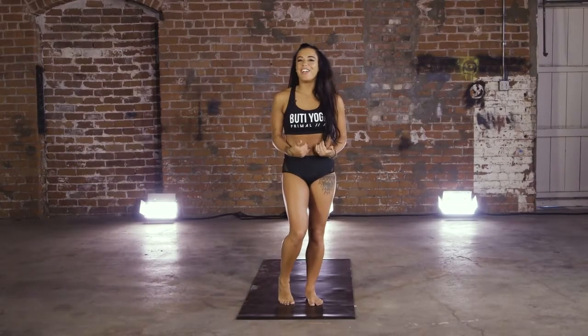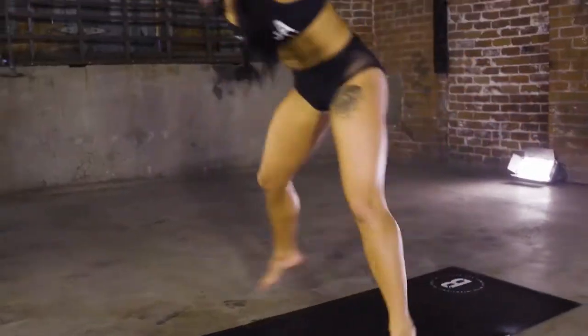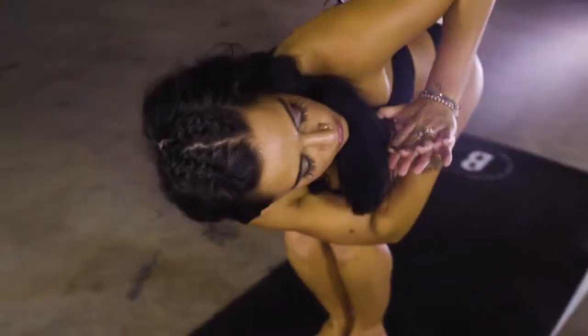Welcome to Booty Yoga Sculpt. Terri here, and before we kick it off today, I want to give you a little bit of a description about what Sculpt is, what HIIT is, and my background within the method.